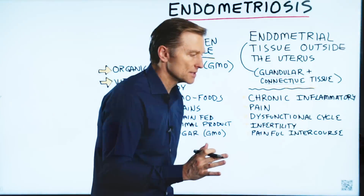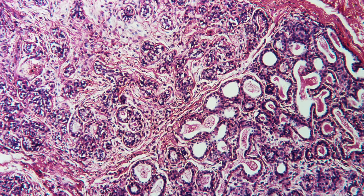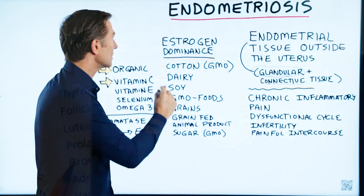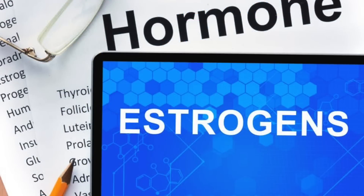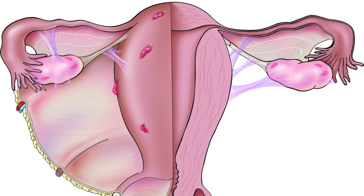The big clue with endometriosis is this: part glandular tissue, which means that tissue is highly sensitive to hormones, primarily estrogen. This is why women who have estrogen dominance have a higher risk of getting this condition.